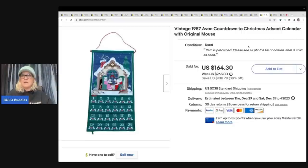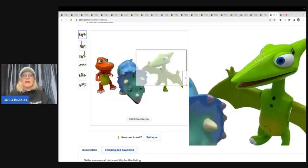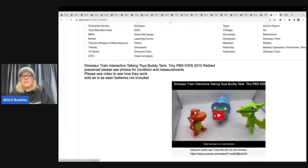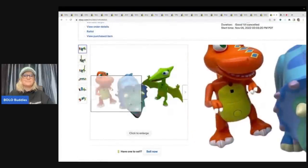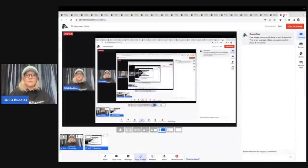These are Dinosaur Train interactive talking toys — Buddy, Tank, and Tiny from PBS Kids. They talk back and forth to each other and I do have a video on my channel testing bolo products that shows how they work. I always recommend adding a video to your eBay listing description, whether you use YouTube links or eBay's newer built-in video feature.